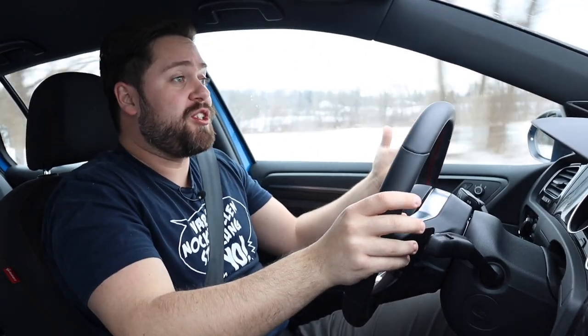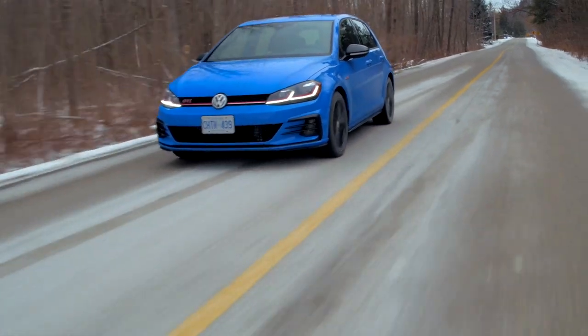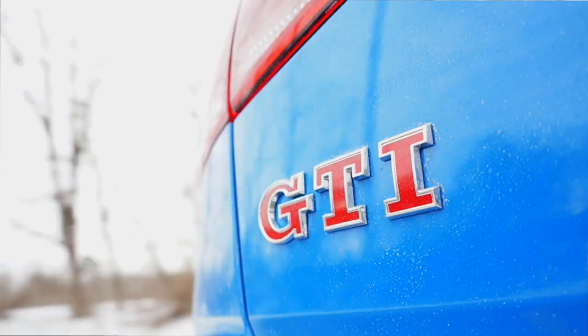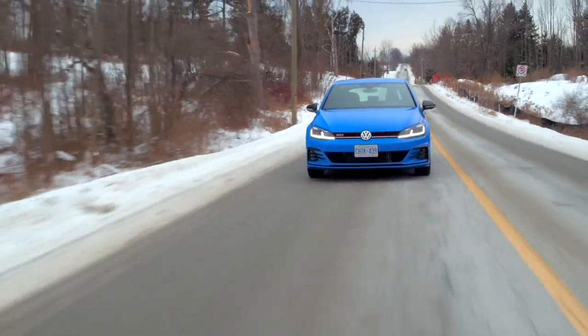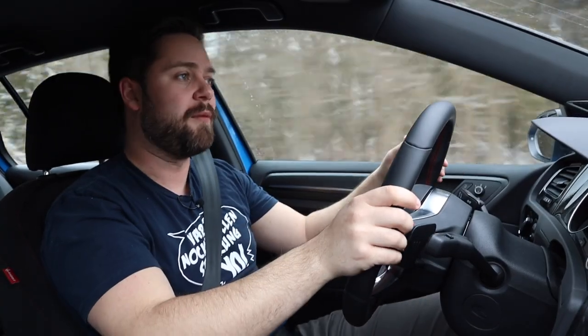Obviously it's a turbocharged engine, so there's a very minute amount of lag, but honestly, nowadays these turbo engines are so good that it doesn't matter. The power delivery is incredibly smooth, and it sounds good. Definitely some synthetic noises coming in here, but it actually sounds good — a little exhaust note, good induction noise. I like the experience of putting my foot down.